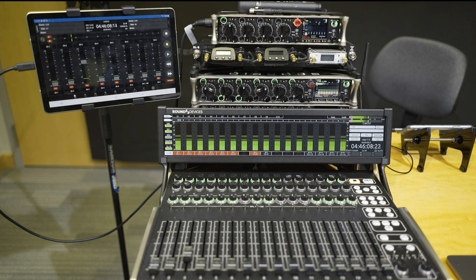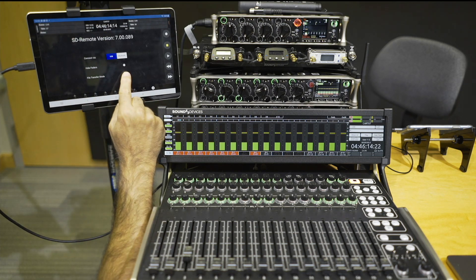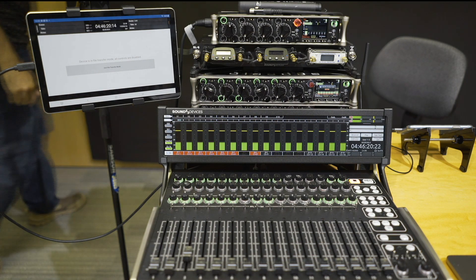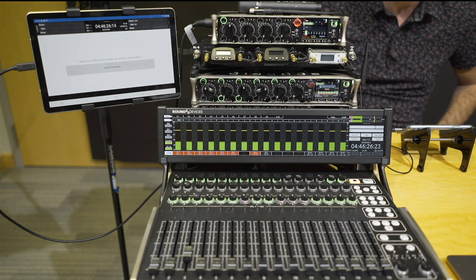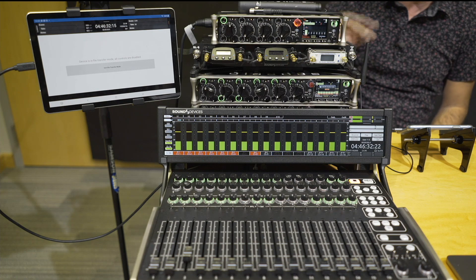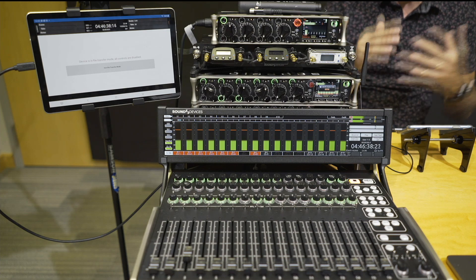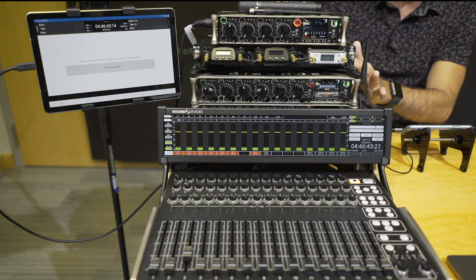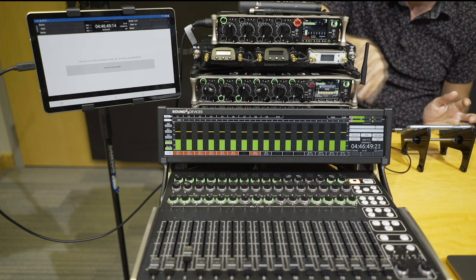One other feature on SD Remote: we have a file transfer mode button. I can now put the Scorpio into file transfer remotely, which is pretty useful especially in a situation where you're remote controlling your whole setup over IP. I can hook up a device file transfer to the 8 series and then be able to transfer the files on the drive remotely to anywhere in the world.